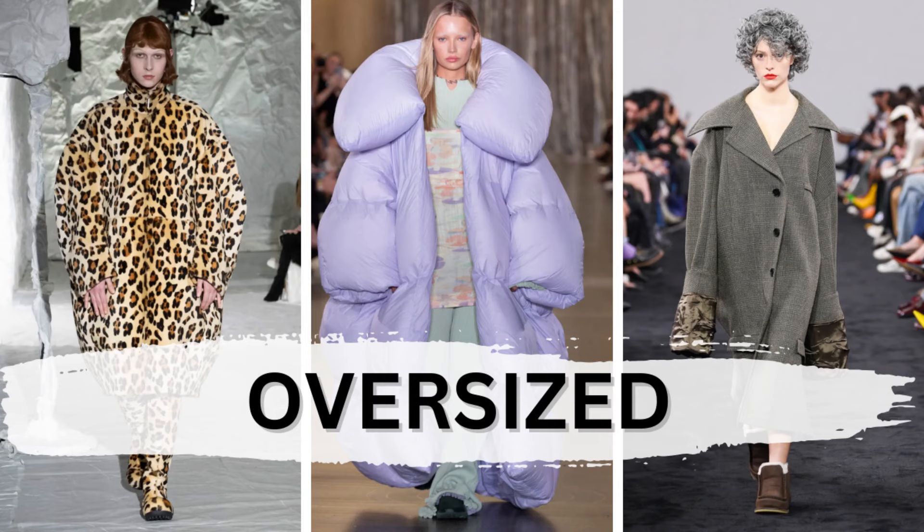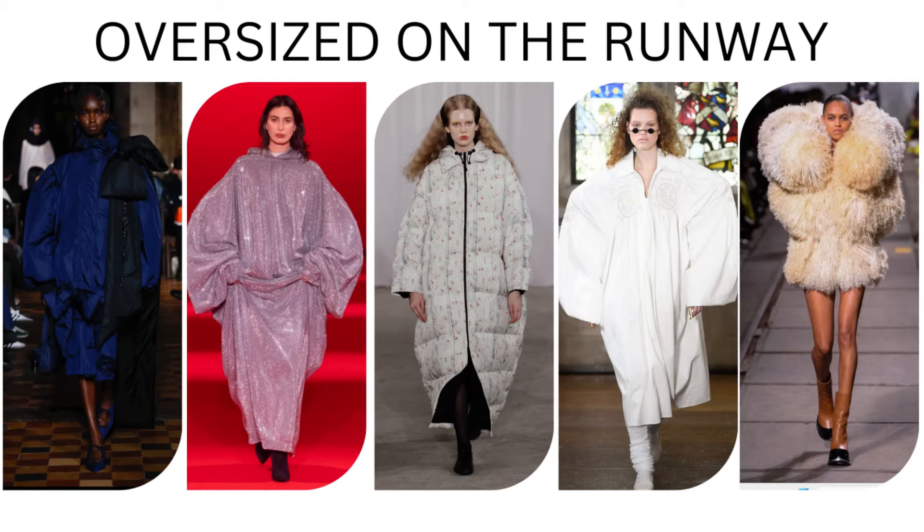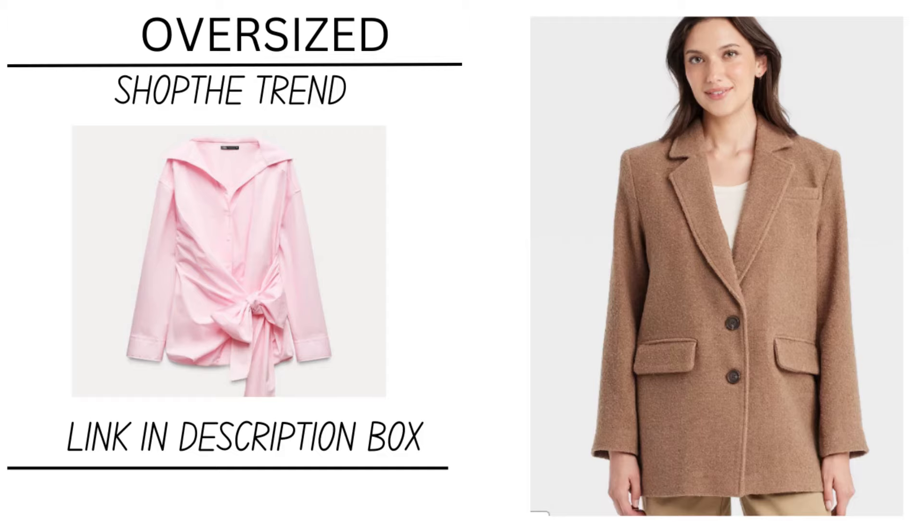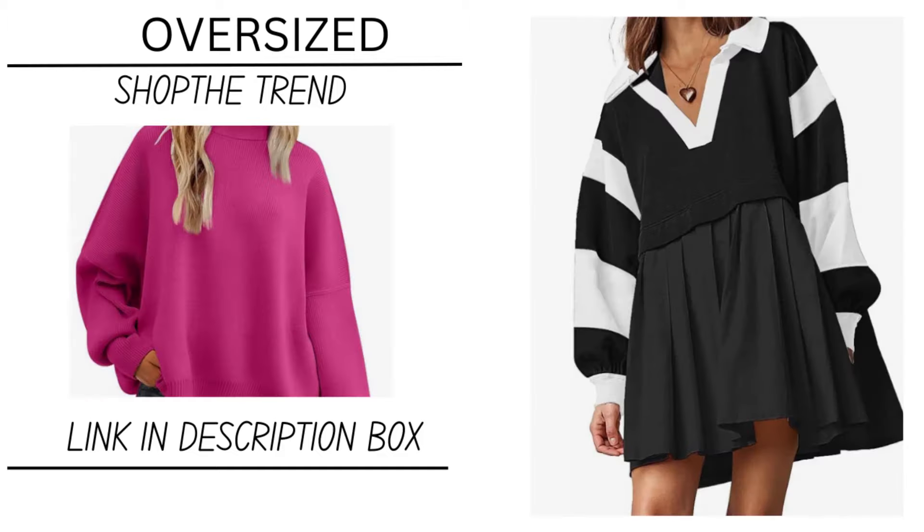This one is a little challenging to totally participate in, but I wanted to include it just to let you know it is out there — there are ways you can participate without maybe looking crazy. Looking for an oversized blazer or oversized sweater.